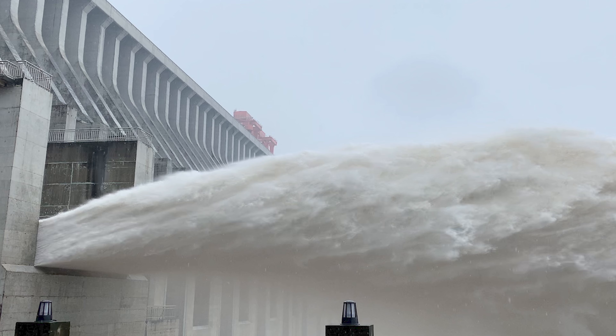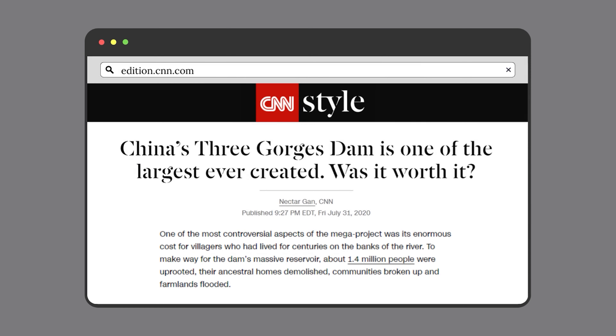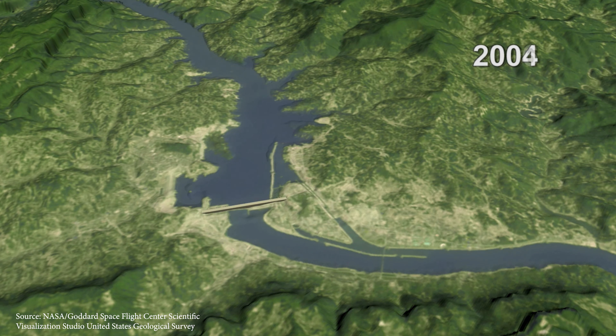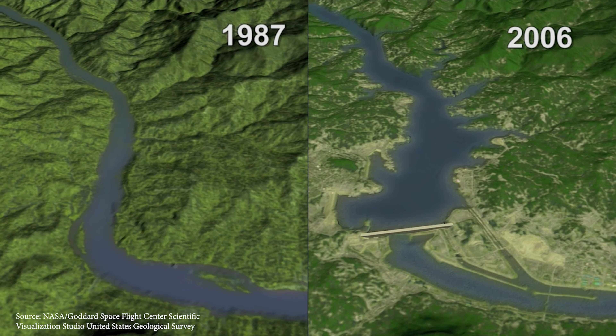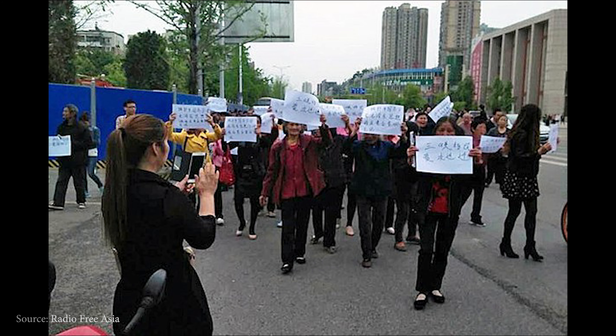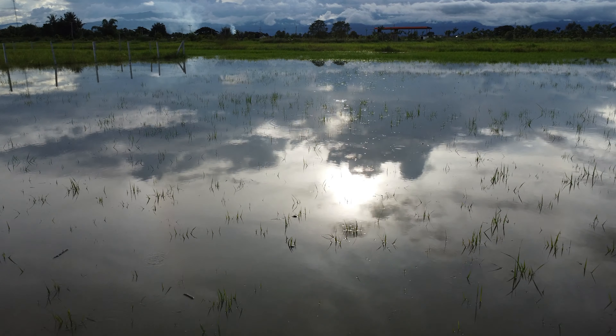To make way for the dam's massive reservoir, approximately 1.4 million people were displaced, as the reservoir and widening of the river caused the flooding of two cities, 114 towns, and over 1,500 villages located across the riverbanks. Residents of these areas have commented on the lack of compensation received from the government for their relocation, as many lost their farmland and livelihoods to these permanent floods.